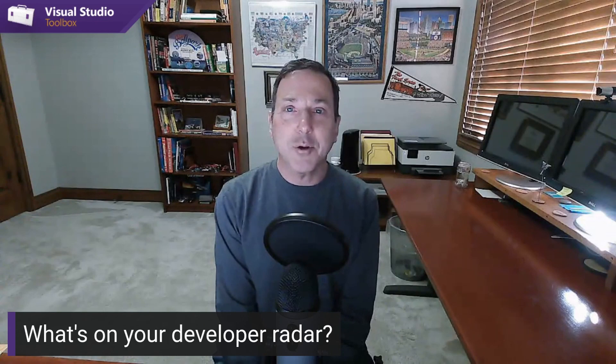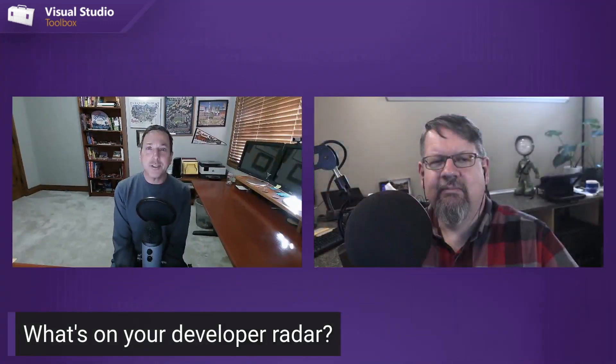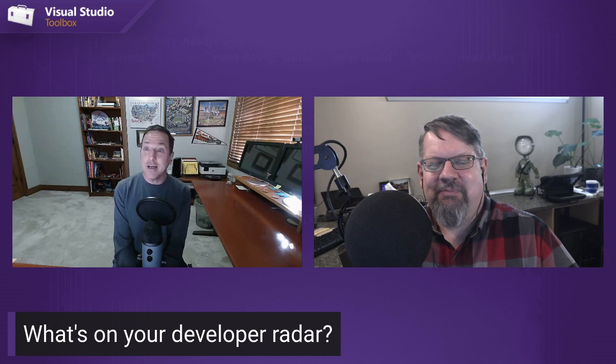Welcome to Visual Studio Toolbox. I'm your host Robert Green, filling in for Leslie, and I'm very excited today to hang out with my good friend Richard Campbell — co-host of the iconic .NET Rocks show as well as Run As Radio. What should developers be looking into, learning, thinking about beyond the usual?